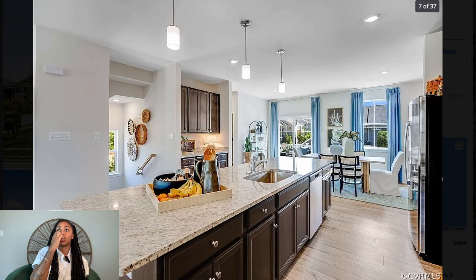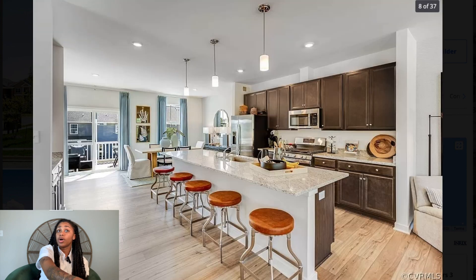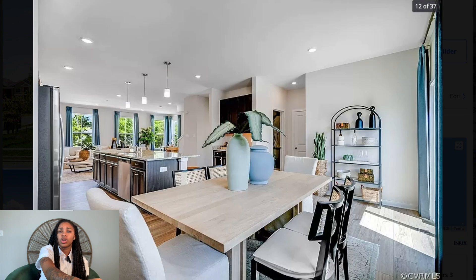There are stairs here, so you would probably enter the house from a downstairs area, making this the middle floor. There's also a dining area where you could sit down and eat. And there's a balcony — you guys know I'm a strong advocate for that. If you want to go outside and sit you should be able to. The pantry is a decent size too — this all looks really nice.